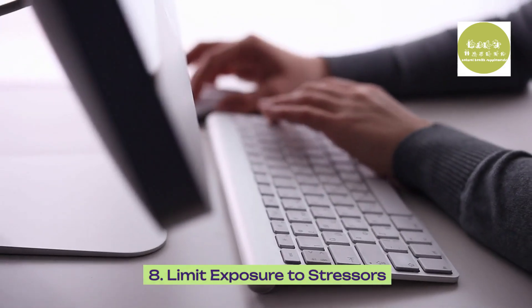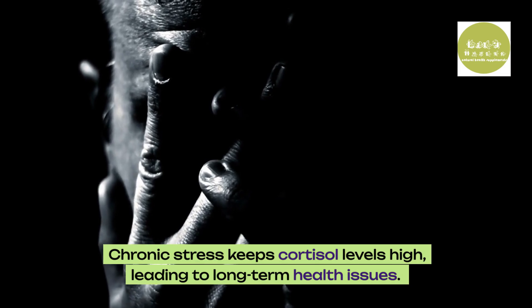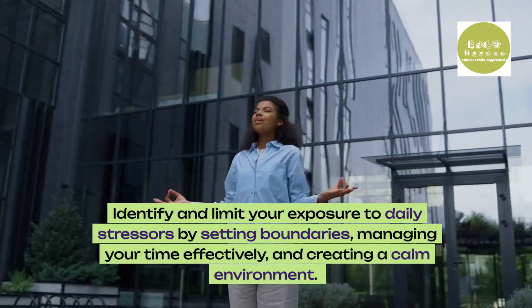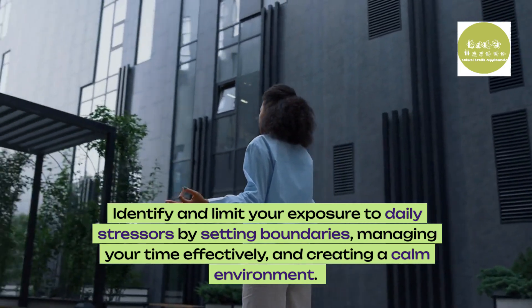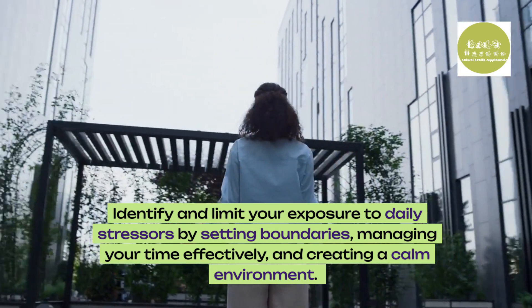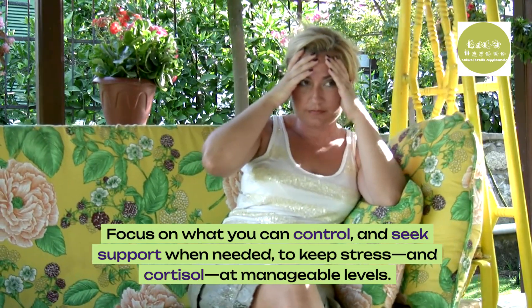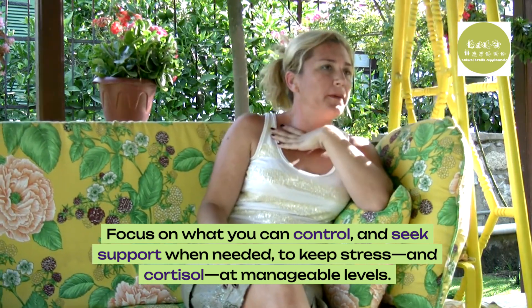8. Limit exposure to stress. Chronic stress keeps cortisol levels high, leading to long-term health issues. Identify and limit your exposure to daily stressors by setting boundaries, managing your time effectively, and creating a calm environment. Focus on what you can control, and seek support when needed, to keep stress and cortisol at manageable levels.